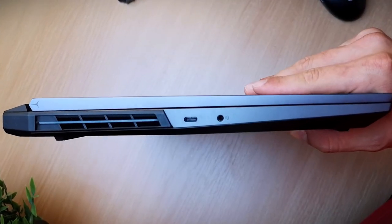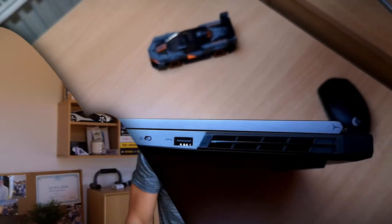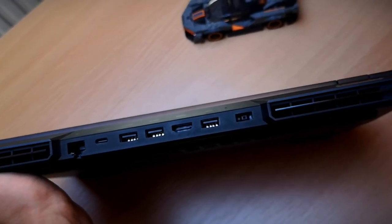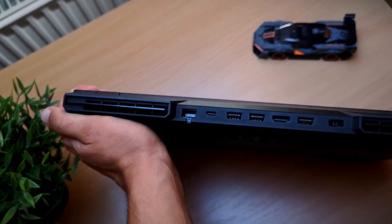As for ports — on the left side you have a USB-C connector and a headphone jack. On the right side there's a USB-A port and a physical camera switch, which lets you manually turn the 720p webcam on and off so no one can spy on you. On the back you have an ethernet port, a USB-C power delivery port, three USB-A ports (one with power delivery), an HDMI port, and a single LED to indicate charging.